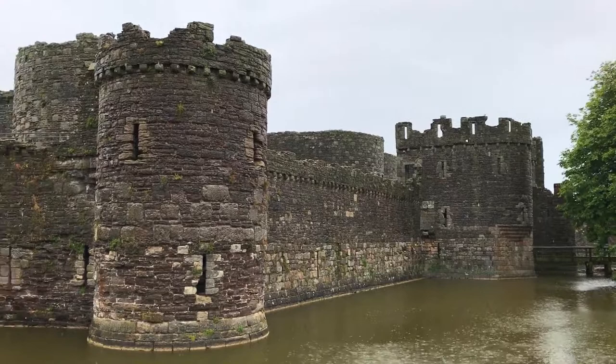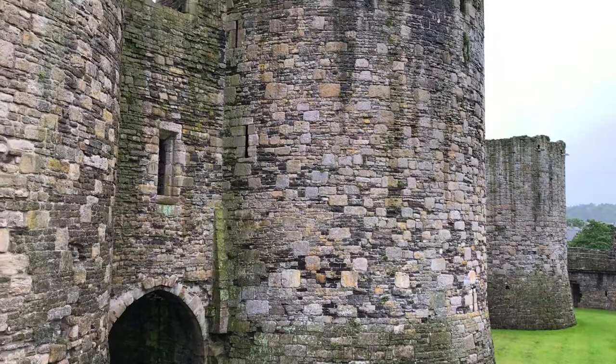This is Beaumaris Castle and it was the last castle to be built. They started it in 1295 and it was never finished because Edward, conquering Scotland at the time, ran out of money and so they just left it be. This is a classic example of what we call concentric castle design because it has walls within walls — a very strong outer wall and then an even stronger inner wall, so it was very, very hard to conquer.